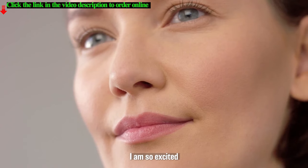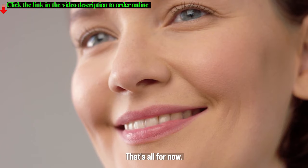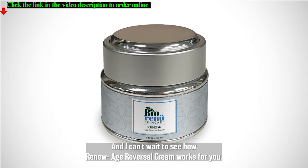I am so excited for you to start seeing the youth-reviving results that you deserve. That's all for now. My name is Dr. Lori Schimmick, and thank you for your time. I can't wait to see how Renew Age Reversal Cream works for you.